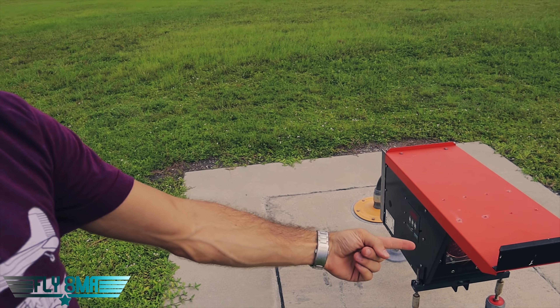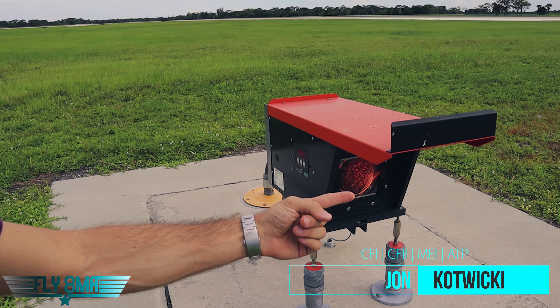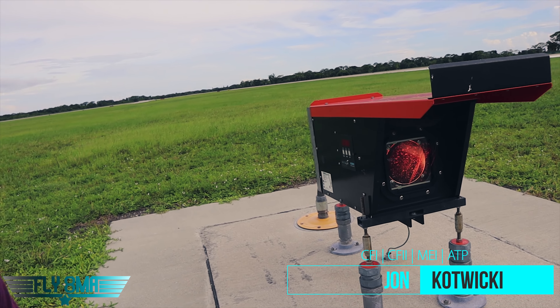Hey guys, what's up? John here from FlyAtMikeAlpha.com, and today we're here at the airport to go ahead and talk about these things right here. So what is this thing? If you don't know what it is, give me like four or five minutes of your time and I'll tell you exactly what it is.